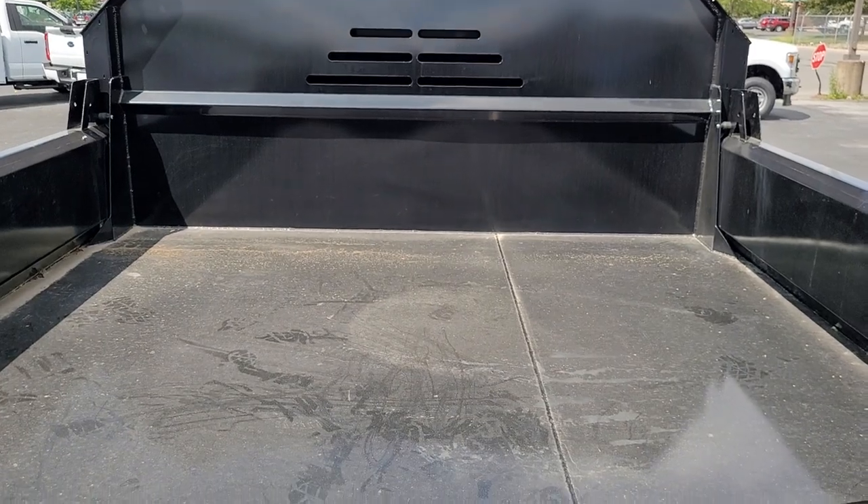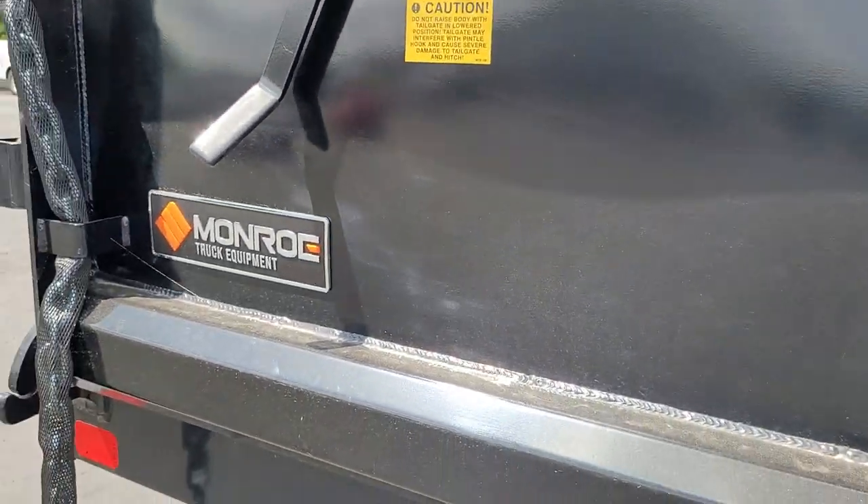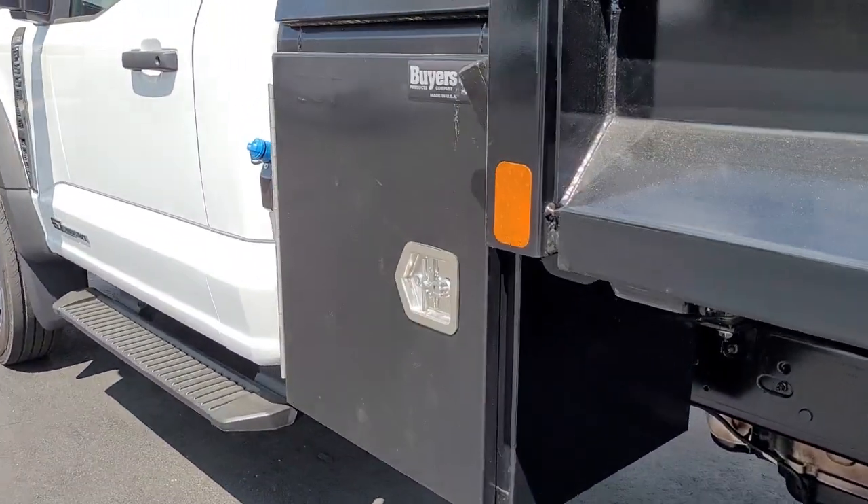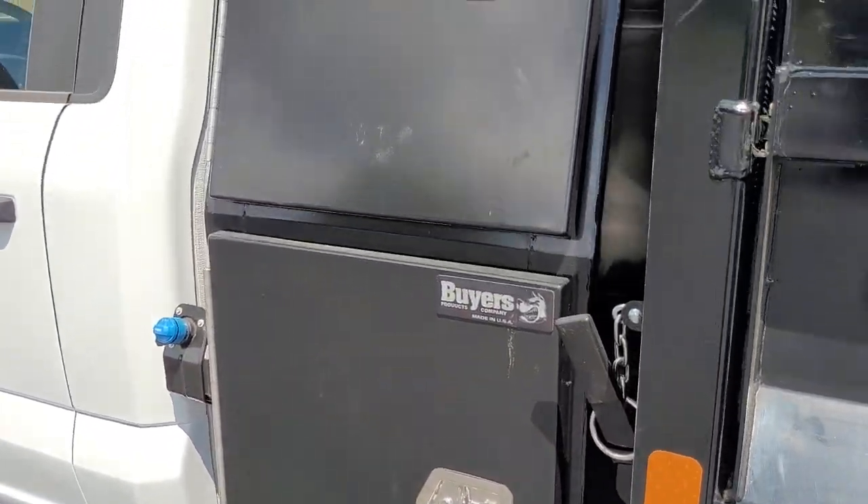Rock-solid strength meets convenient flexibility in this well-designed F-550. See for yourself when you take it out for a test drive. Our professional staff looks forward to giving you excellent service.